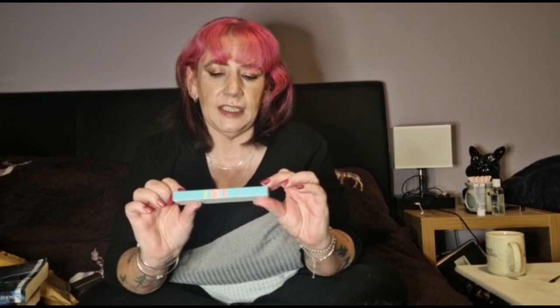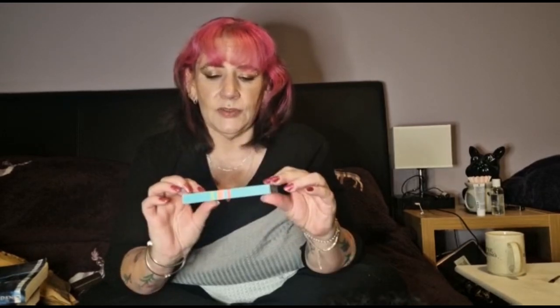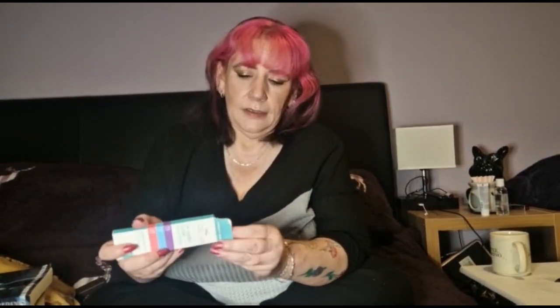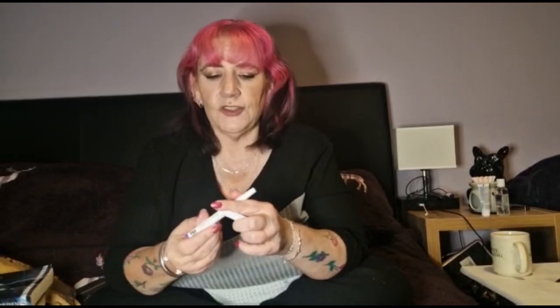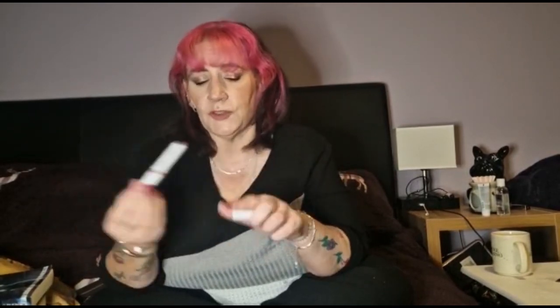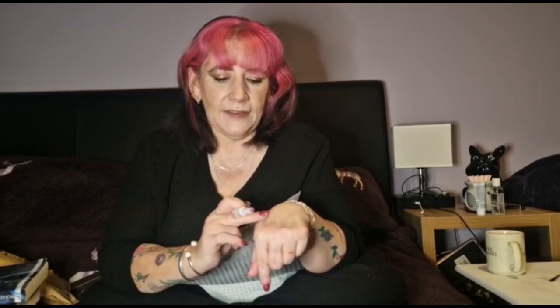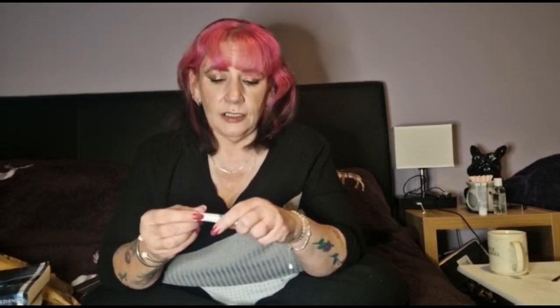And then I got the eyeshadow pencils - the Disney colour collection eyeshadow pencils. I've got a purple, a blue, and a pink. This is the purple one - it was sealed. I have opened them and swatched them myself, but as you can see they're quite creamy and they blend out really well. They're really nice - I'll enjoy using them.